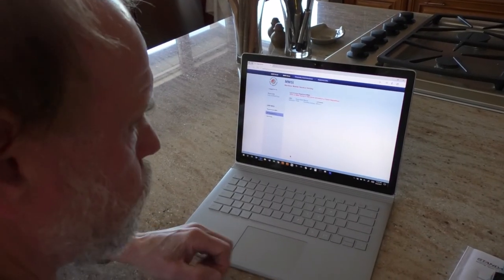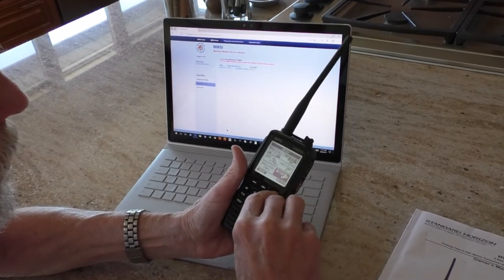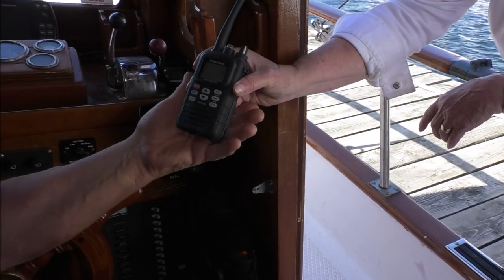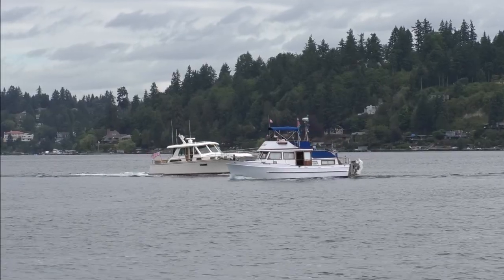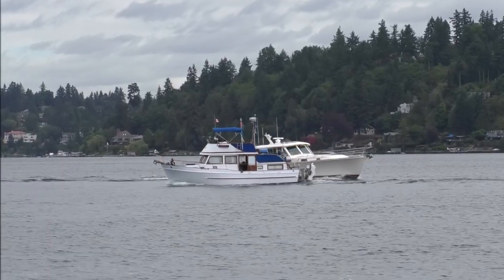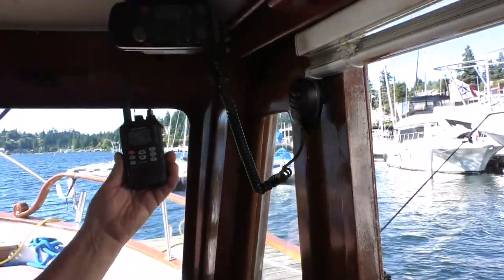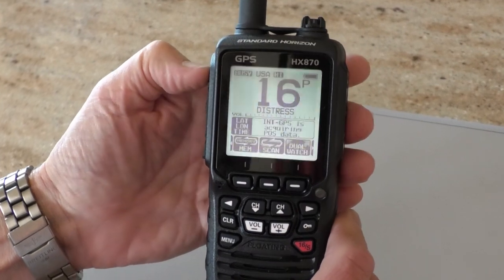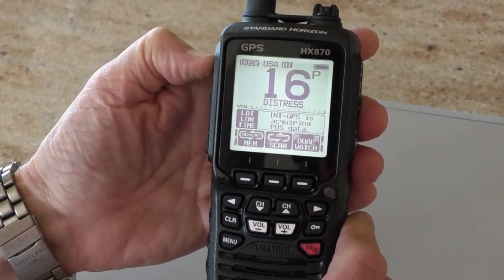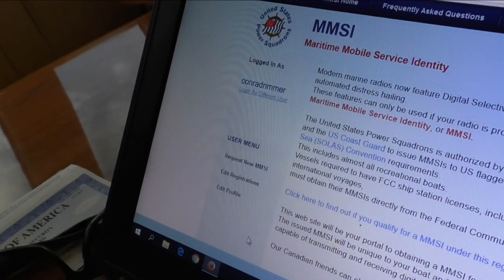Next, enter your assigned MMSI into your DSC VHF marine radio. DSC-equipped VHF handhelds should use the same MMSI assigned to the vessel to which the handheld is primarily associated, even if another onboard radio uses that same MMSI. VHF handhelds not associated with a specific vessel may also register for an MMSI provided by USPS for non-commercial boating activities.